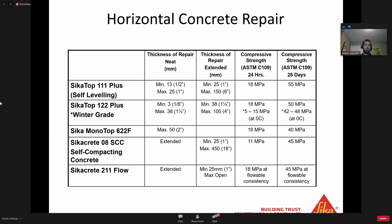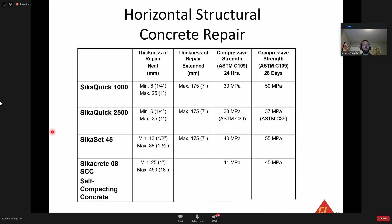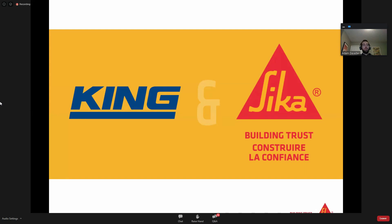Horizontal concrete repair - we have a host of products. The Sika Top 122 is a very popular product - it's essentially the horizontal version of the Sika Top 123. We also have structural repair mortars - if you've got a bridge deck, parking garage, parkade, or balcony, we have a number of products to help repair your concrete. I mentioned this at the beginning: King came into the Sika family last year. They have a host of products, and I'm going to highlight three King Sika repair mortars that particularly impressed me.